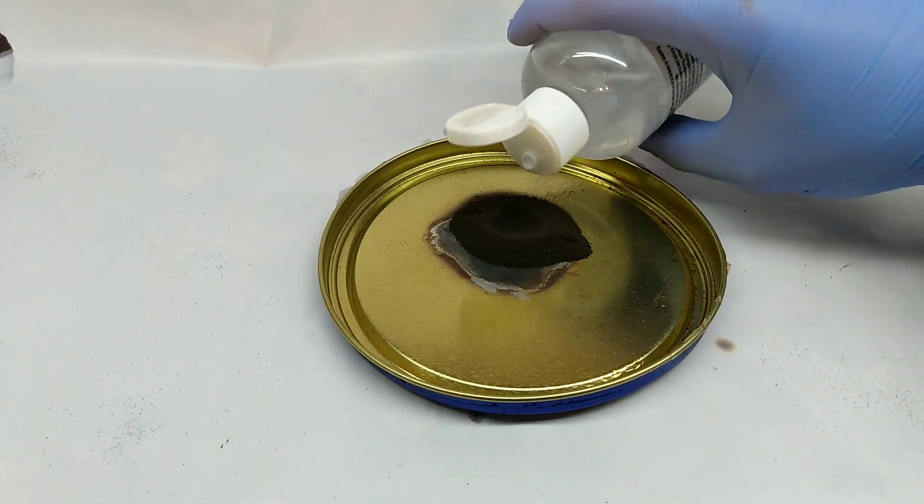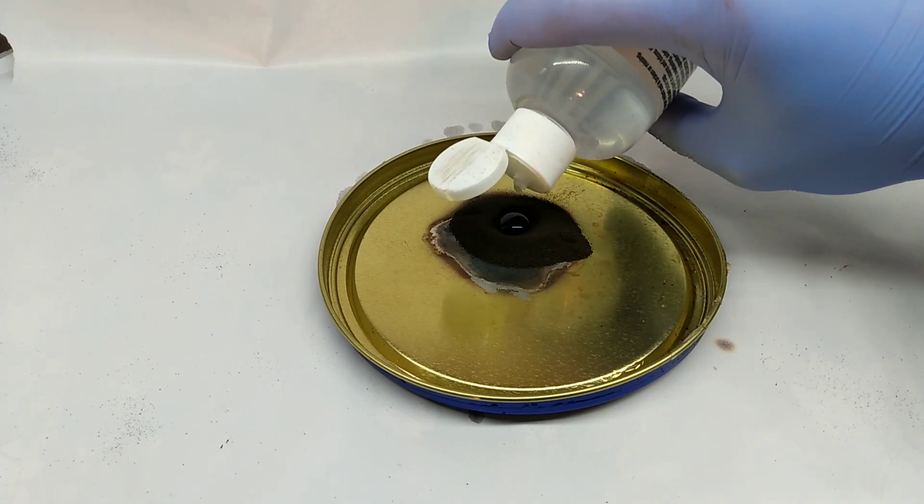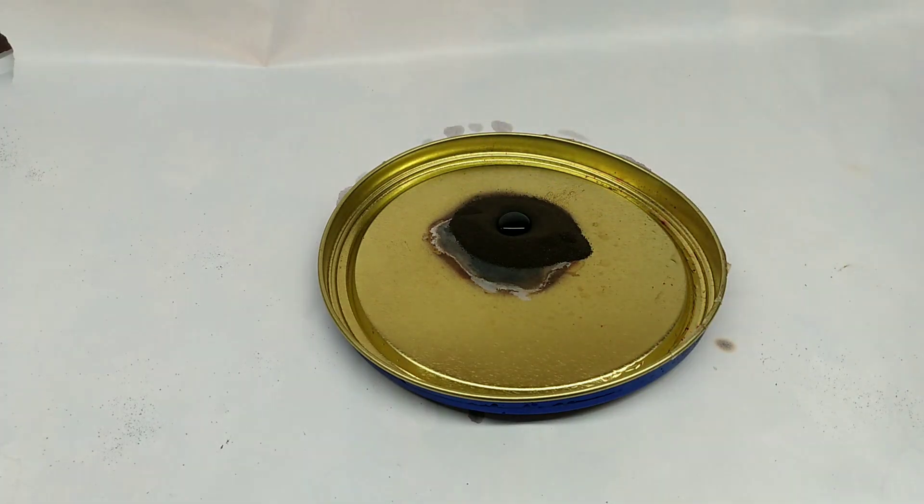We're just going to do a few drops right in the center there. There we go, not that much. And we quit.